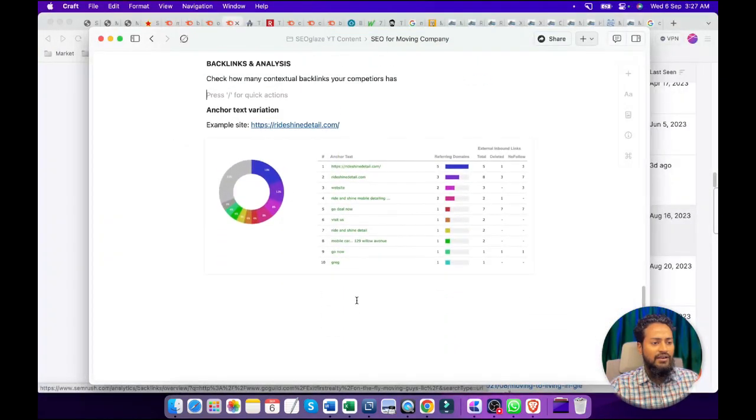Now the final stage is the anchor text ratio. Most people ignore this section. If we do not maintain the ratio of anchor text, Google can penalize our site at any time. If we see these sites, they have created backlinks by maintaining the ratio. You can see they have used the naked URL for backlinks, sometimes the domain name, and sometimes the website name as anchor text. These are the generic keywords they have used as anchor text so that they can maintain the anchor text ratio.